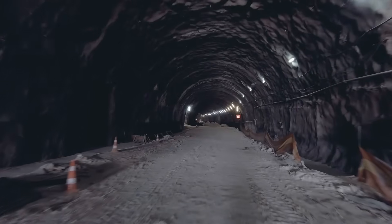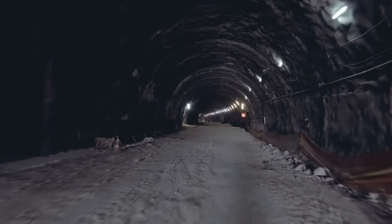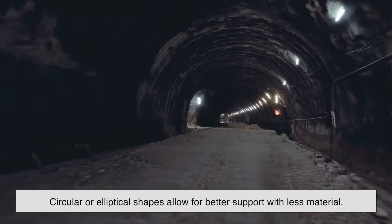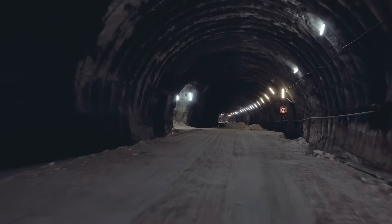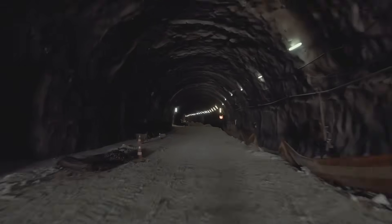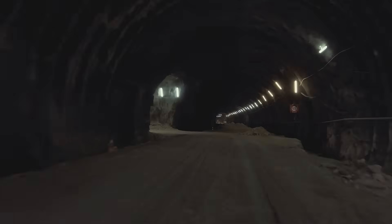Building a curved tunnel isn't just about strength — it's also more efficient. Circular or elliptical shapes allow for better support with less material. This means engineers can use steel and concrete more effectively, reducing waste and keeping costs manageable.